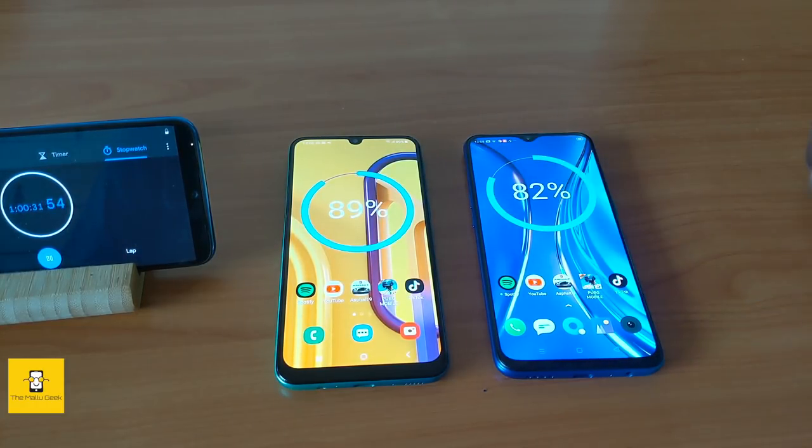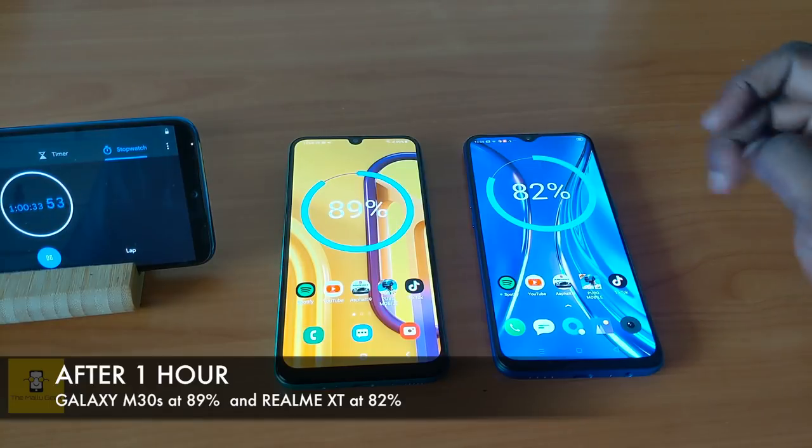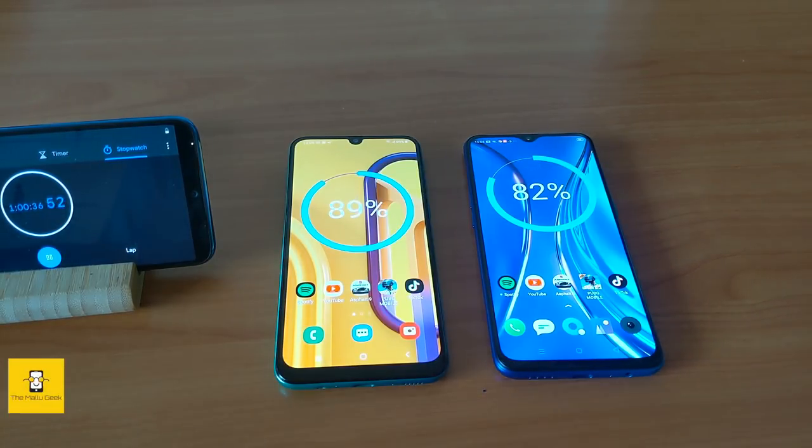After the browsing test, the Galaxy M30s is at 89% and the Realme XT is at 82%.